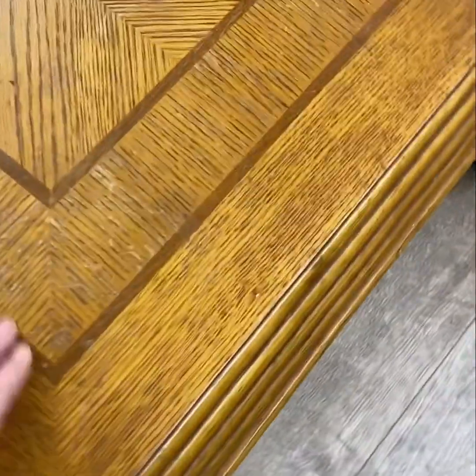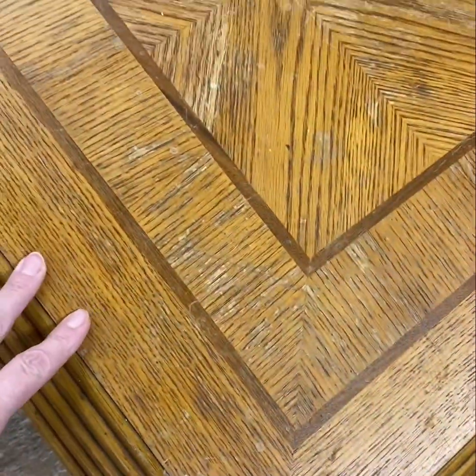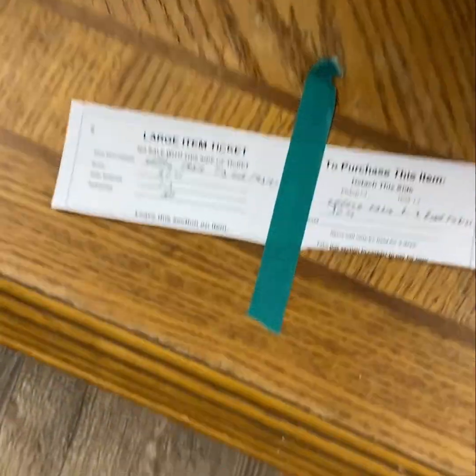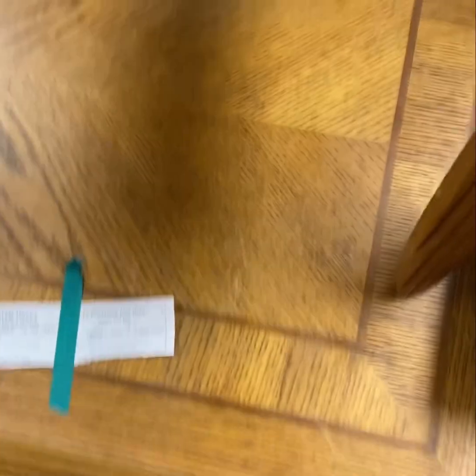Well, I'm not seeing all that much in the furniture section that catches my eye. Sometimes you can find things in great shape and other times you just don't. This looks like a project for someone who has time to do some refurbishing, and unfortunately that's not me.